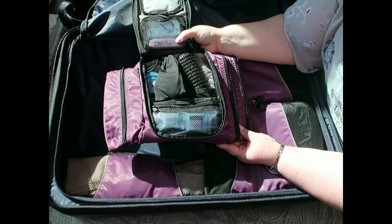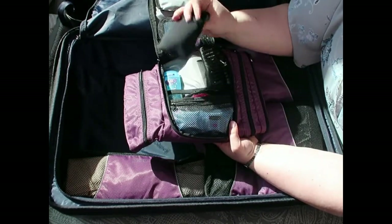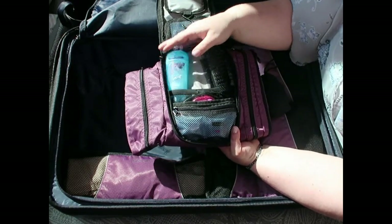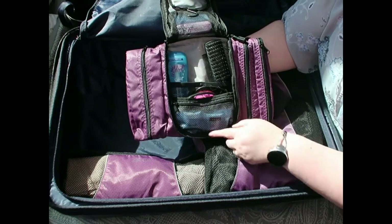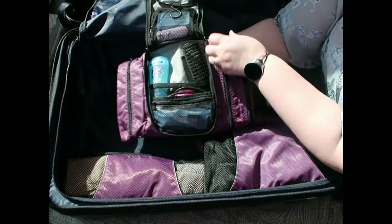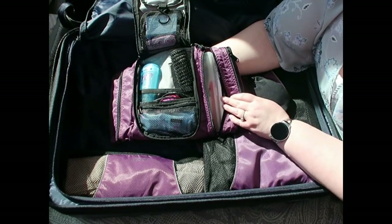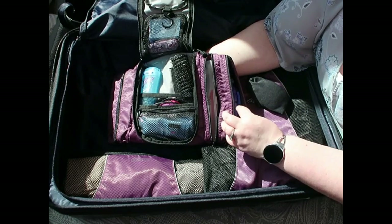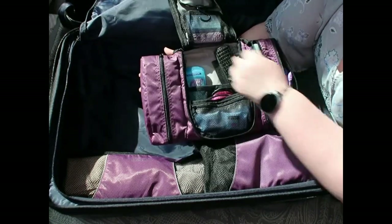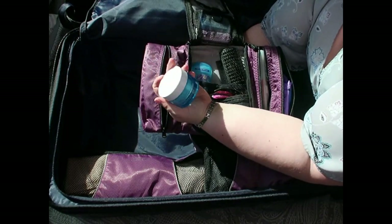This is my eBags Pack-It Flat toiletry bag. I've got Q-tips, fashion tape, my hairbrush, a sleeping mask with earplugs, deodorant, a razor, makeup remover wipes, an extra headband, and in a zipper pouch my toothbrush and toothpaste.